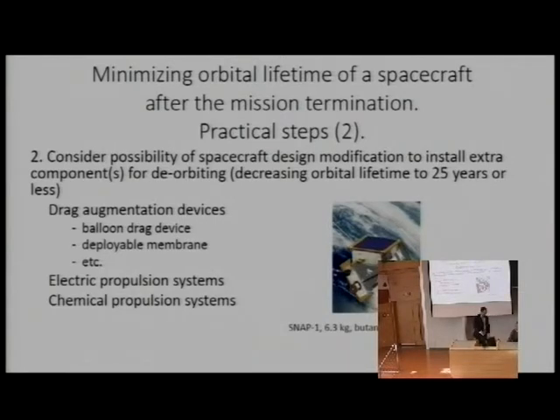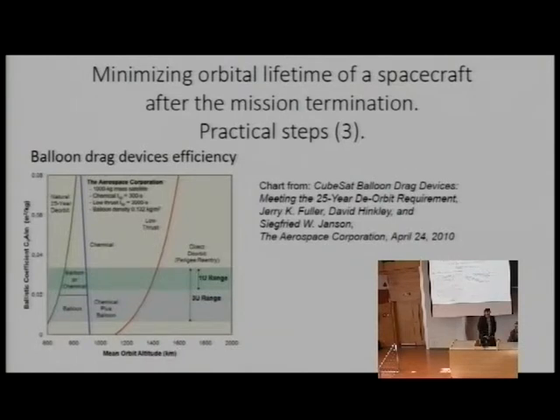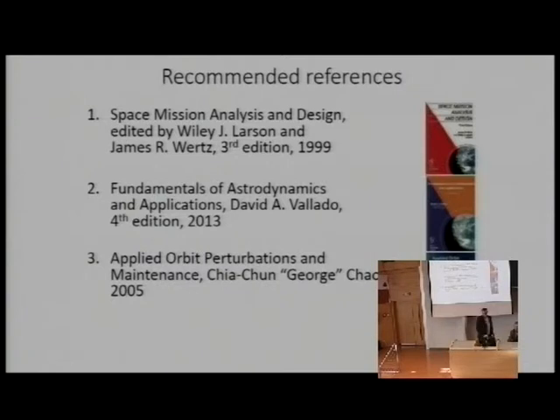The next speaker will discuss different means of using natural forces to lower your satellite, but some obvious options involve propulsion. An example is the SNAP-1 satellite designed by SSTL — a six-kilogram satellite with an engine that successfully performed operations on orbit. There is also a trade-off analysis between different technical means that could be useful for satellites.